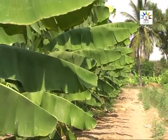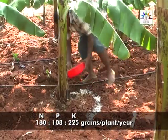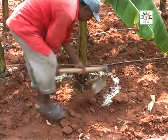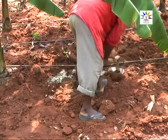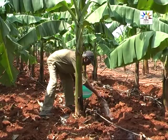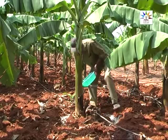Banana requires heavy feeding of all nutrients, especially nitrogen and potash. The recommended dosage of major nutrients is 180, 108, and 225 grams of NPK per plant per year. In addition, banana also requires a micronutrient supplement to enhance yield. However, a major portion of nutrients, especially micronutrients applied to the soil, is not absorbed by the roots. The uptake of nutrients is as low as 20-30% through soil application.